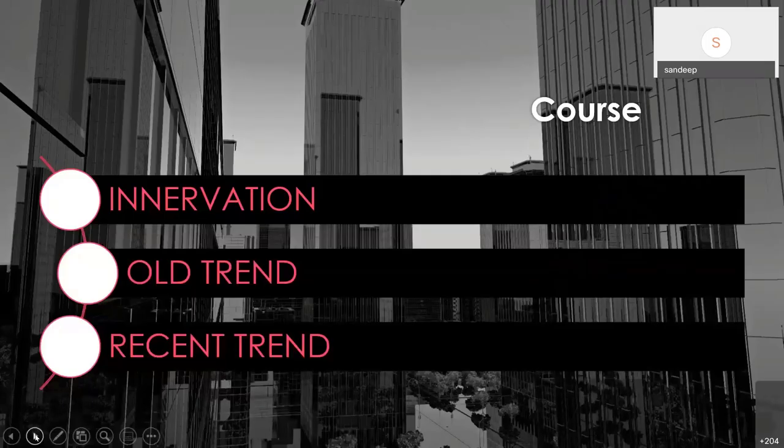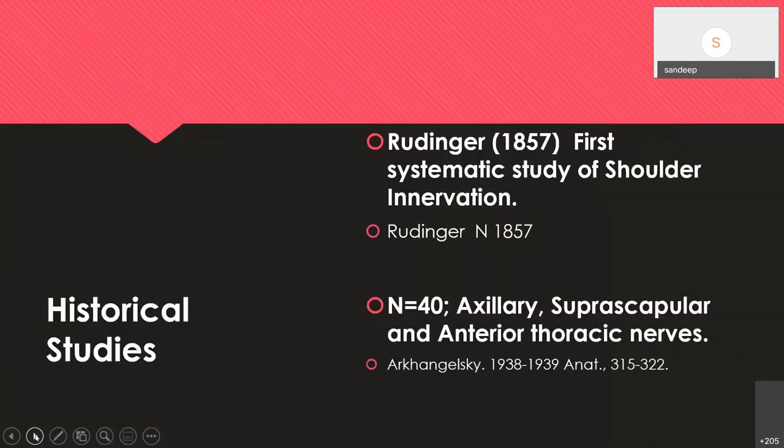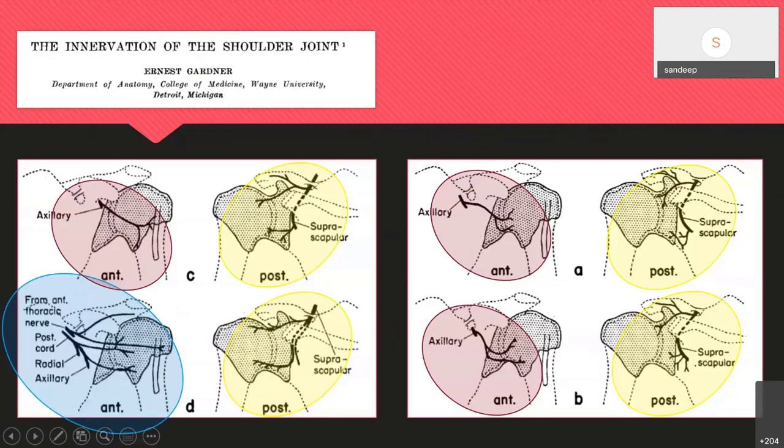The course will cover innervation of the shoulder — which is very important — including old and recent trends. Innervation of the shoulder joint was studied systematically in 1857 by Rudinger, who mentioned that the axillary, suprascapular, and antero-thoracic (lateral pectoral) nerves innervate the joint. Ernest Gardner's dissections found the anterior part supplied by the axillary nerve and the posterior part by the suprascapular, with one sample showing multiple innervation from lateral pectoral, posterior cord, radial, and axillary. Such variation is common.